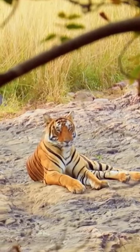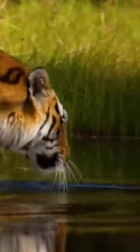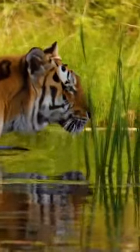Tigers are solitary animals, with males occupying larger home ranges than females. As apex predators, tigers play a crucial role in maintaining the balance of their ecosystems. They are primarily carnivorous, preying on a variety of ungulates, such as deer and wild boar.